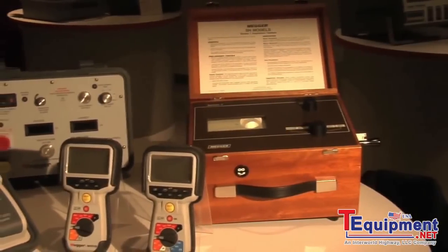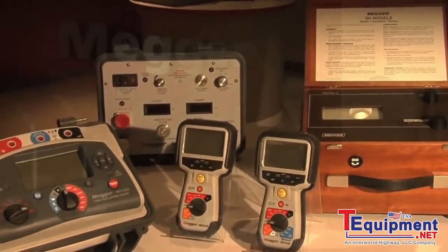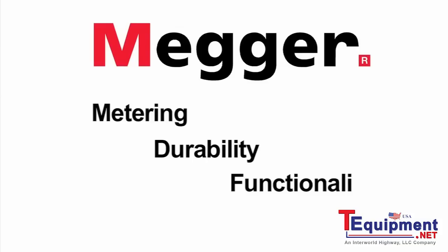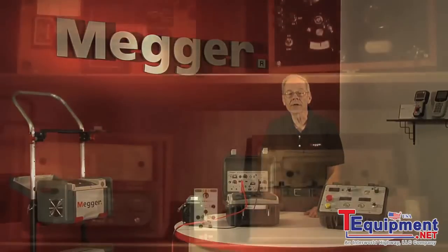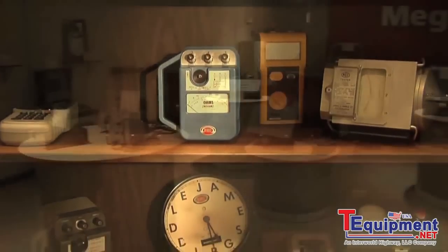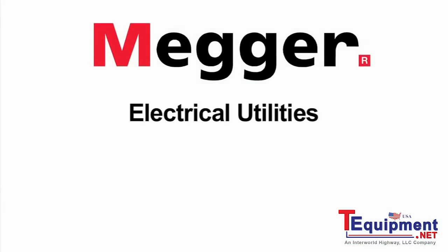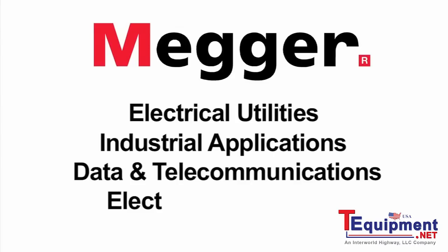For well over 100 years, Megger has been at the forefront of electrical test equipment development, exceeding industry standards in metering, durability, and functionality to deliver consistent quality performance. Starting with the insulation tester, Megger has introduced the industry to numerous firsts up to the present day. In addition to insulation test equipment, we manufacture a wide range of testing equipment for electrical utilities, industrial applications, data and telecommunications, and electrical contractors.